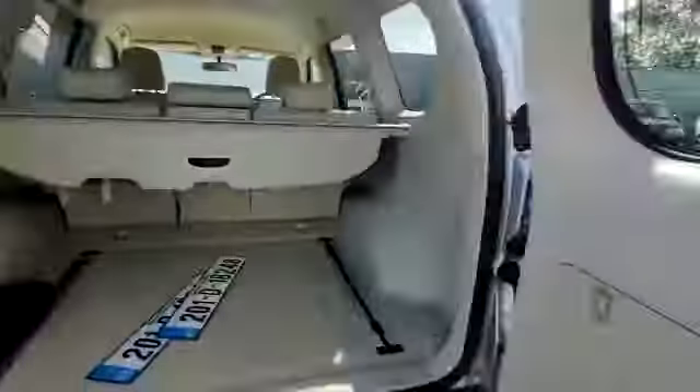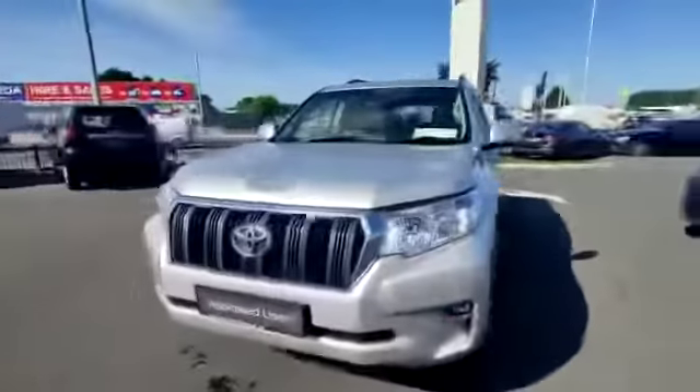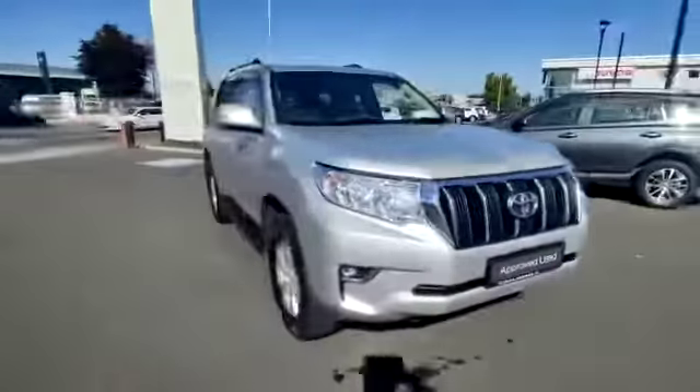Bringing us inside — again, fantastic condition. This Land Cruiser Business comes with one year Toyota warranty and has been serviced.